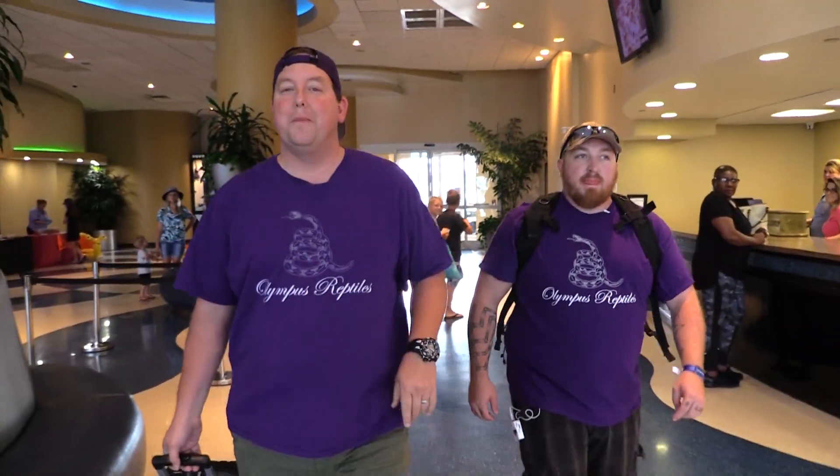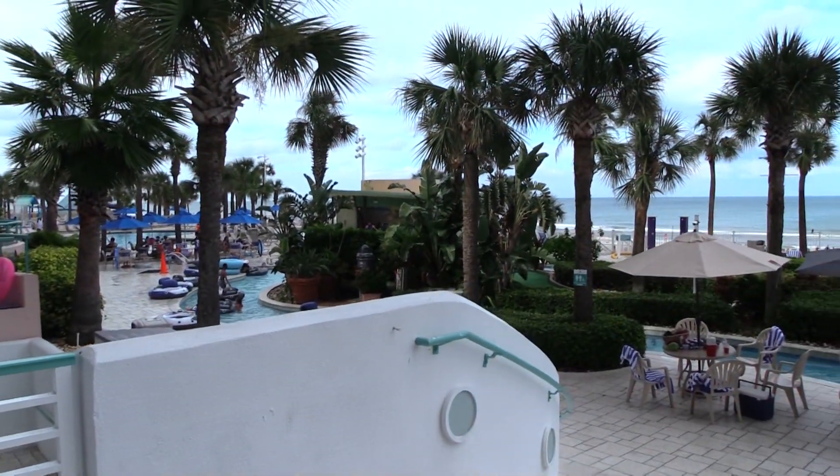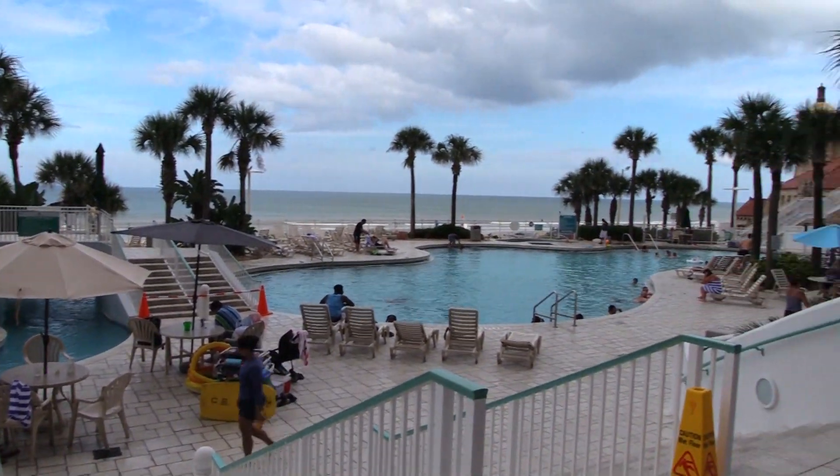I want to show you how close this resort is to the beach — it is an amazing place to stay. Just kind of turn around, pan through here, and take a look at the ocean. We're going to have a wonderful, relaxing few days here.